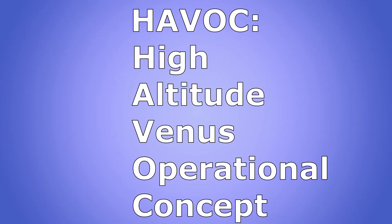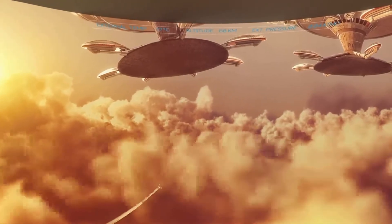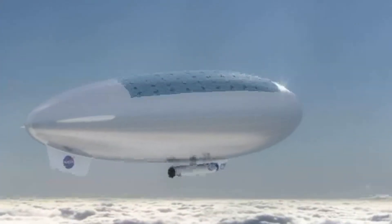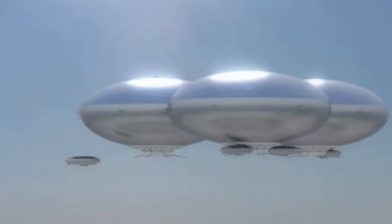HAVOC, or High Altitude Venus Operations Concept, is a mission concept that takes advantage of these Earth-like conditions in the Venus atmosphere, and it proposes using airships that can float at this altitude, perform science, and eventually carry astronauts.